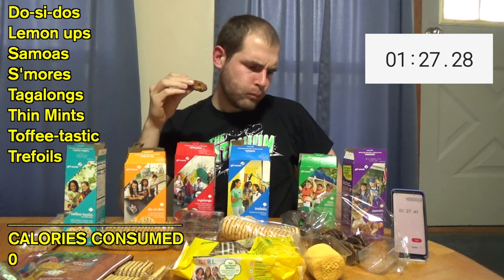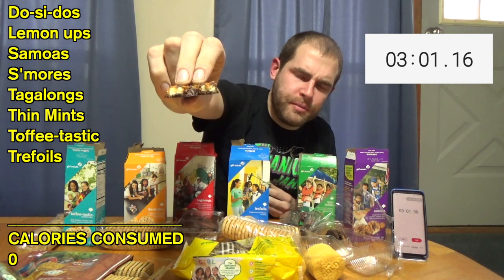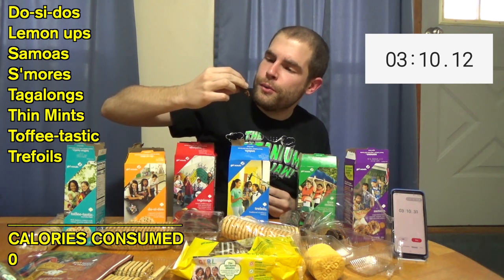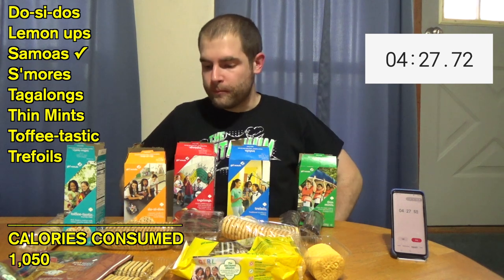The Samoas are crisp caramel coconut cookies with dark chocolatey stripes. They're not as bad as I remember — coconut is something I can tolerate but I'm not the biggest fan. They've got toasted coconut on the outside, with a cookie wafer on the inside, drenched in caramel, drizzled with dark chocolate, and sprinkled with toasted coconut. Samoas are down — ranking those near the bottom since I'm not a fan of coconut.